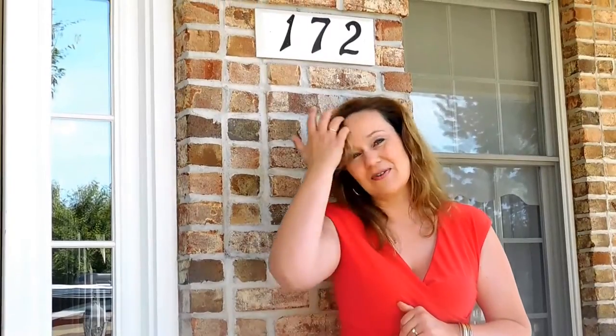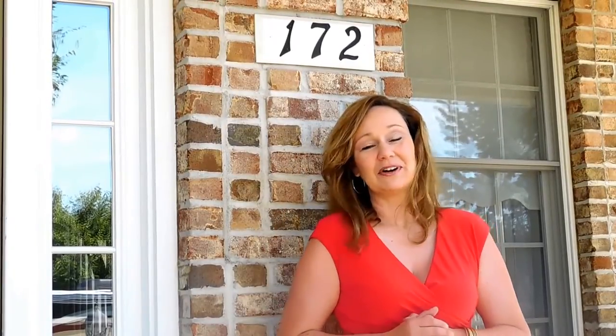Welcome to our latest sale right here at 172 Benjamin Drive, here at beautiful Tiles River. Boy do we have a full sale for you — come on in, let's check it out.